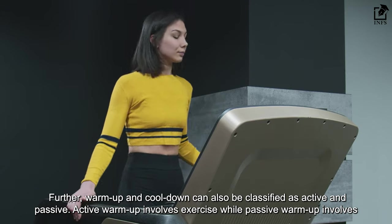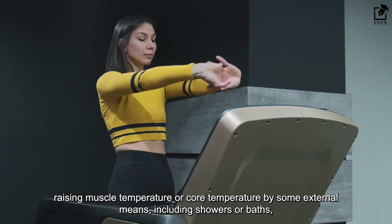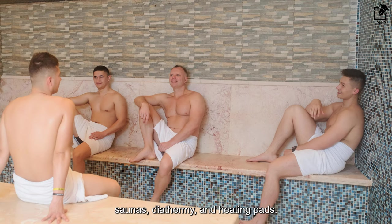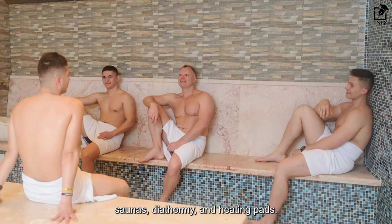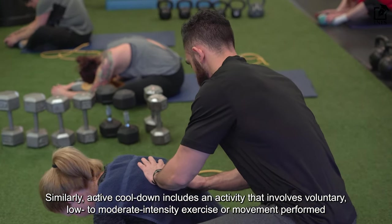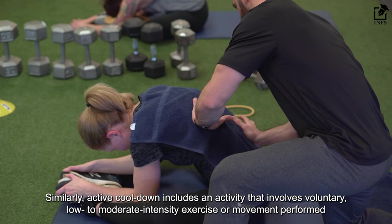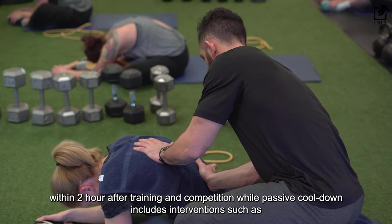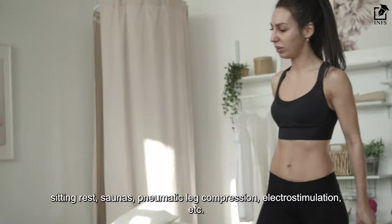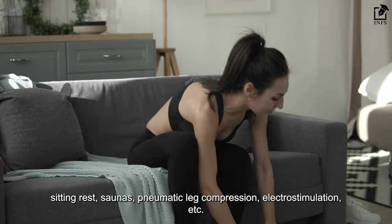Cool-down includes 5 to 10 minutes of stretching exercises specifically performed for the trained muscle group or even the whole body, in order to revert the muscles to their resting length. Warm-up and cool-down can also be classified as active and passive. Active warm-up involves exercise, while passive warm-up involves raising muscle temperature or core temperature by external means, including showers or baths, saunas, diathermy, and heating pads. Similarly, active cool-down includes voluntary low to moderate intensity exercise or movement performed within 2 hours after training and competition, while passive cool-down includes interventions such as sitting rest, saunas, pneumatic leg compression, electro-stimulation, etc.